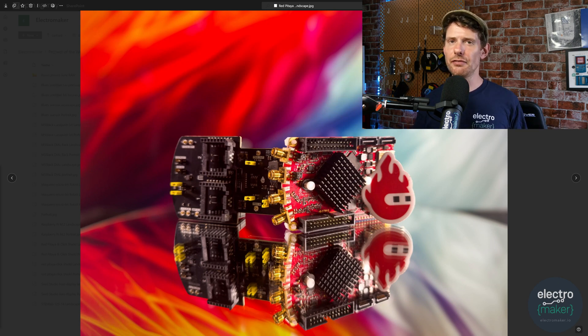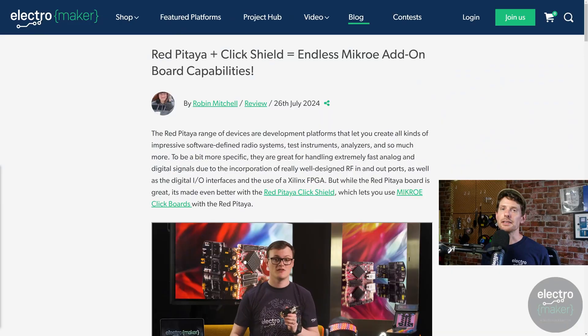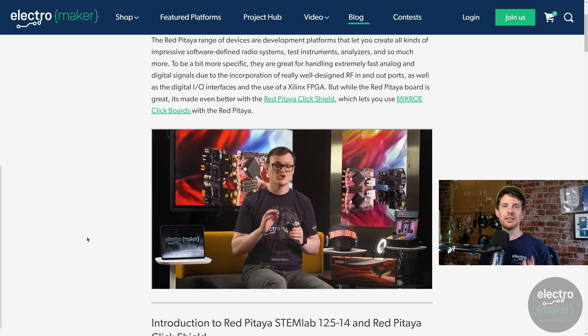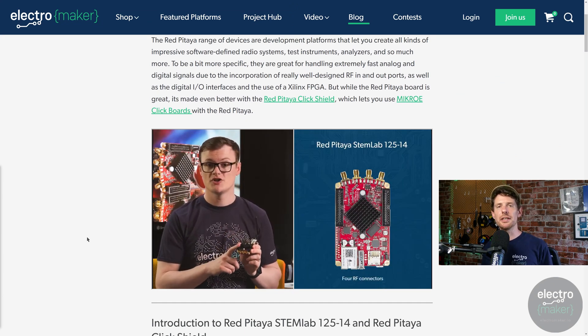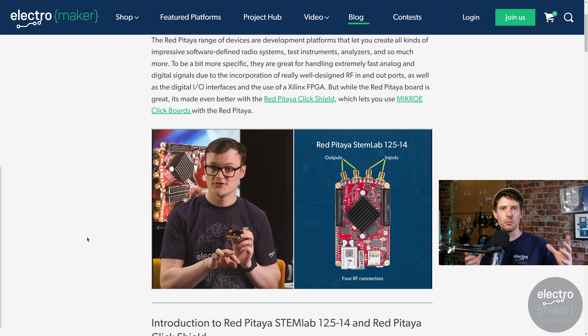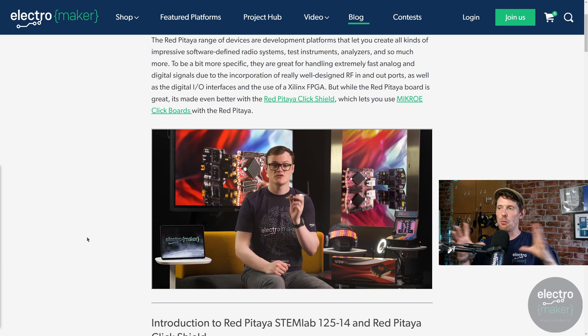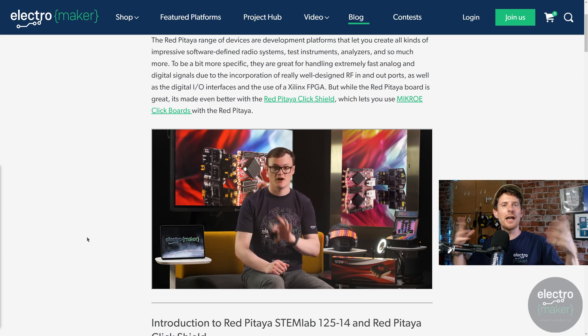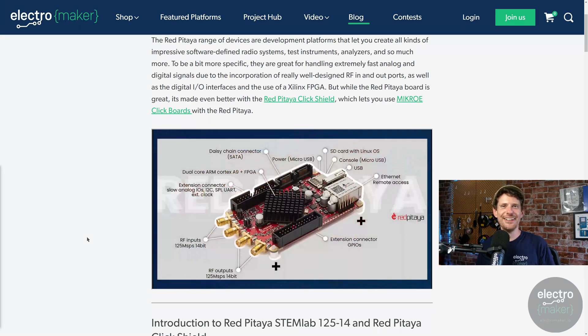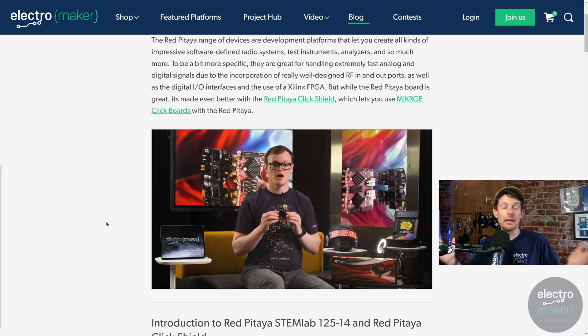I'll hand off to Robin Mitchell, who is on deck to give you the full rundown as an engineer and educator. Robin came to many of the same conclusions I did but from a far higher engineering point of view. The core idea of Red Pitaya is that it has the hardware to be anything from a measurement device to a software-defined radio to replacing a microcontroller in any project.